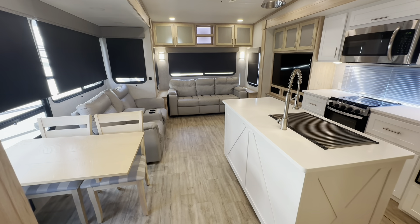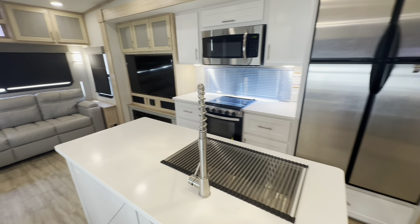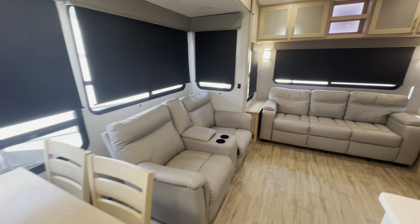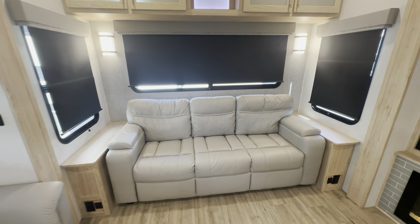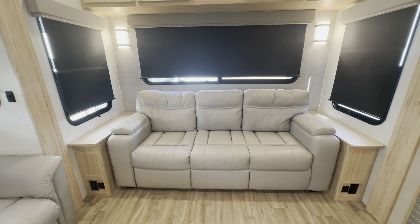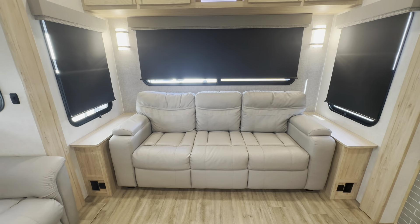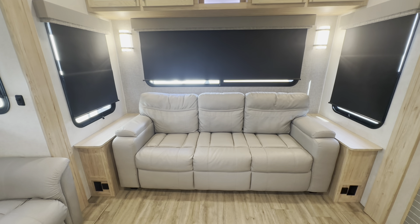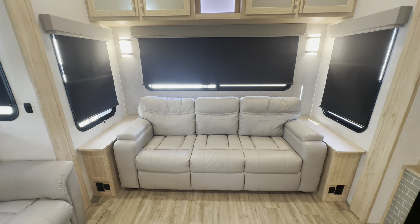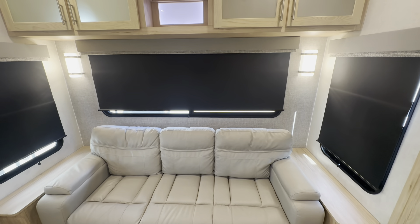We actually have two slides back in the rear lounge. One of them is over here on the kitchen side — this is all a slide — and we also have an opposing slide over here on the dinette and seating side. Coming to the very back of the trailer, we have a very large sleeper sofa. This is a tri-fold sleeper sofa that will easily accommodate two full-size adults. The windows have totally light-blocking roller shades throughout the whole interior, so you can make it nice and dark if you'd like.